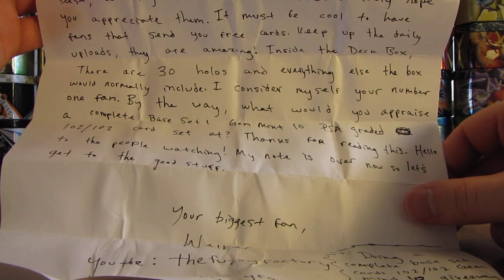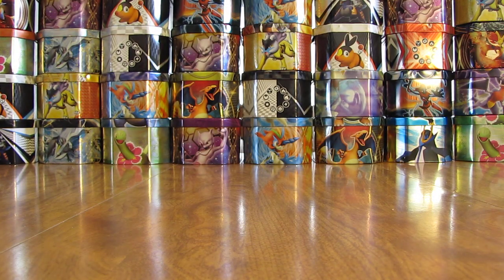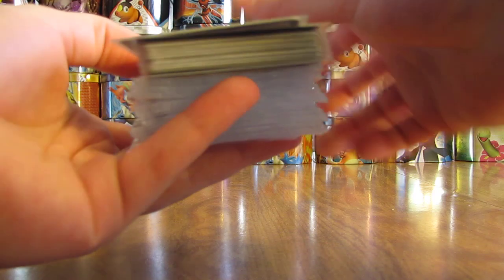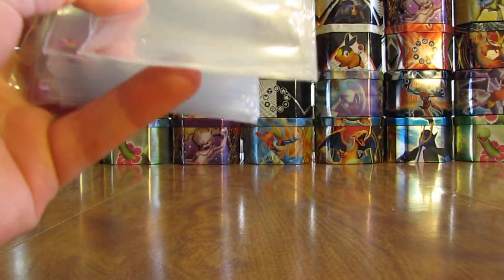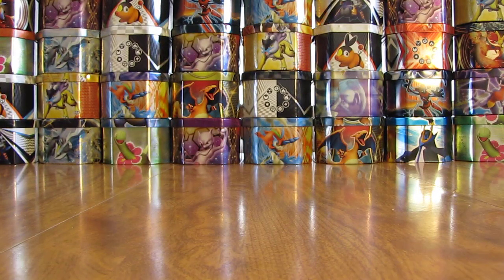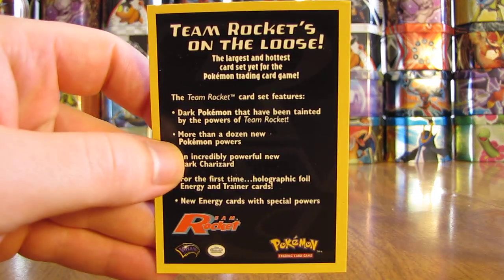Just a Charizard holo alone is worth $250 to $300. So I'll set that aside and open up the cards here. It looks like there are quite a few Ultra Pro sleeves — just empty sleeves which would normally come in the deck box, as they were saying. So I can set them right back into the deck box. It looks like there are 30 holo cards, they had said. This is what comes inside the deck box.